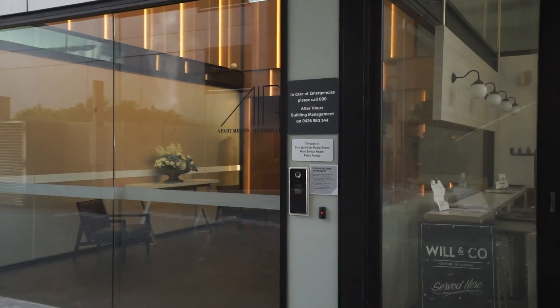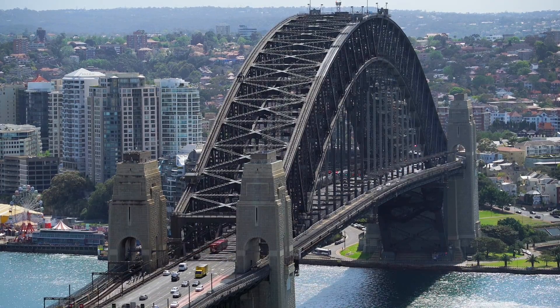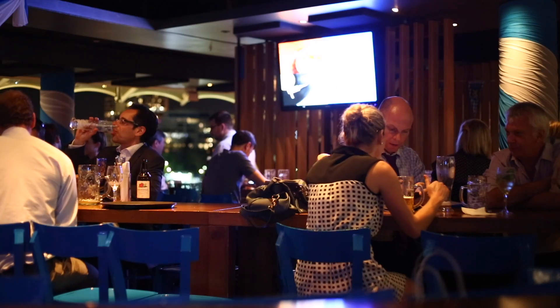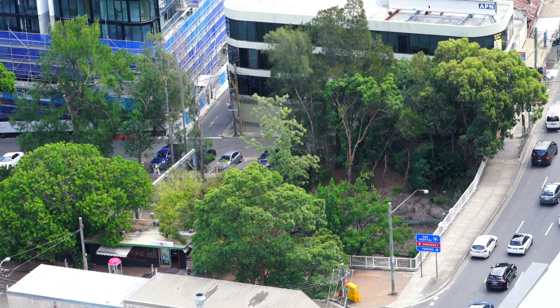Breathtaking city views and only one minute walk from the station. Hi, my name is Alice Chen, my name is Greg Howard. Welcome to 2107/10 Acheson Street, St Lennox. We're just over the bridge on the way to Chatswood. It is becoming a very cosmopolitan part of the world, St Lennox — one minute walk to the station.